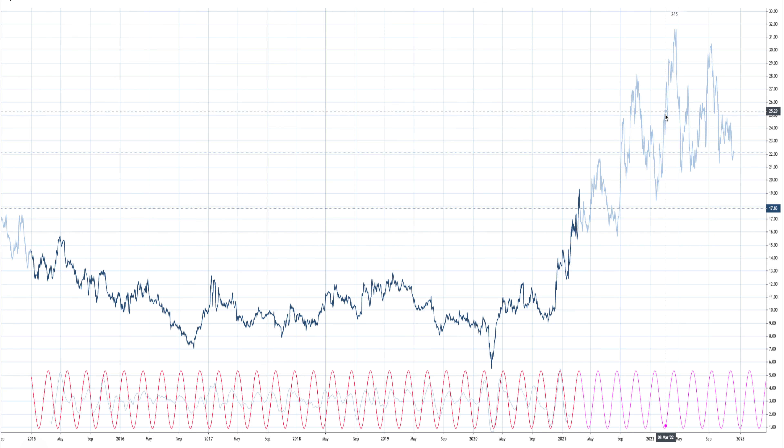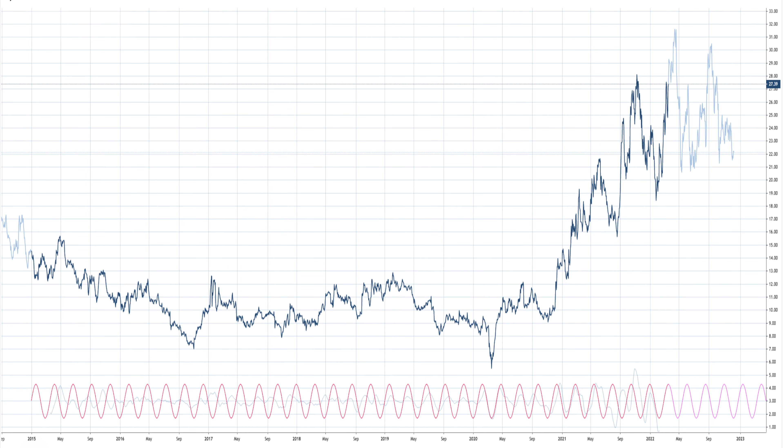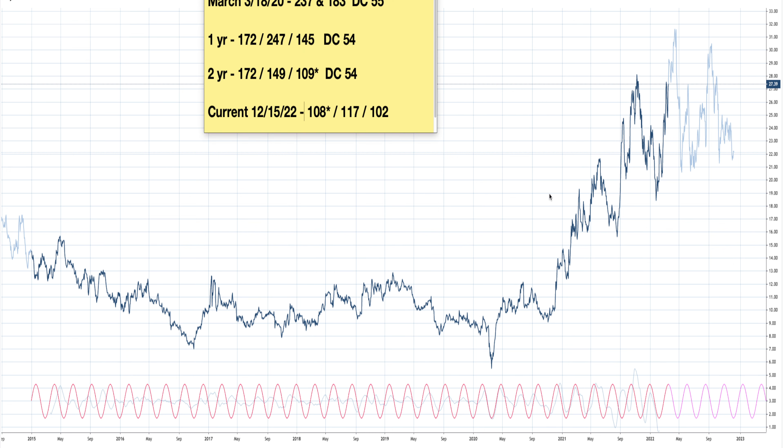Now we're going to go to this year around March 18th, pretty close to the top, and now this is all the data we've got from right here - this is all unknown. What's interesting is that things are changing here - as soon as you start getting close to something that's getting toppy or close to a turning point, things shift. The numbers I went over with the 237 and 183 are the first two, from the March 18, 2020 low.